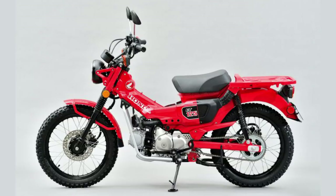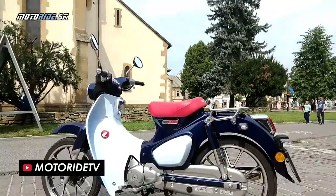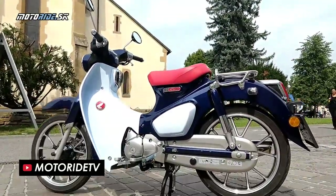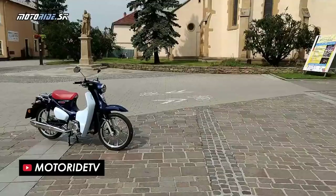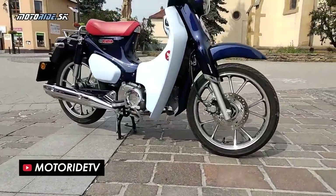But what about the bike it's built upon? In case you haven't seen the Super Cub updated for 2018, let me summarise. It's a modern take on a low-budget utilitarian bike that has incredibly sold over 100 million units to date.